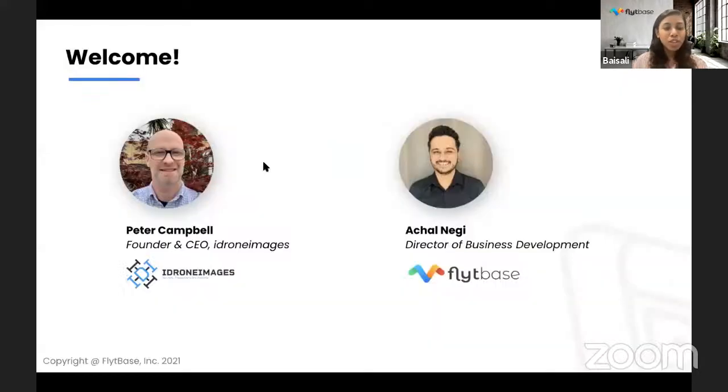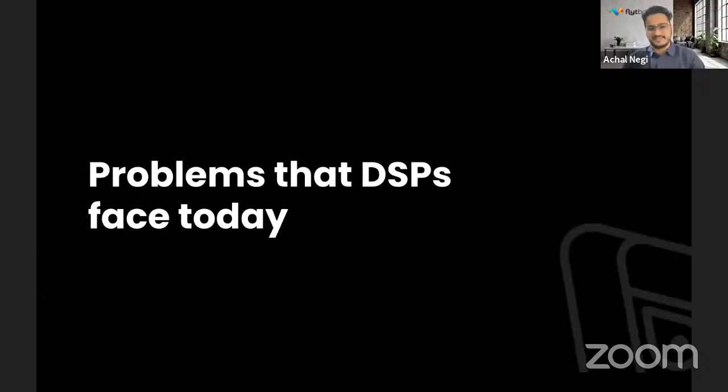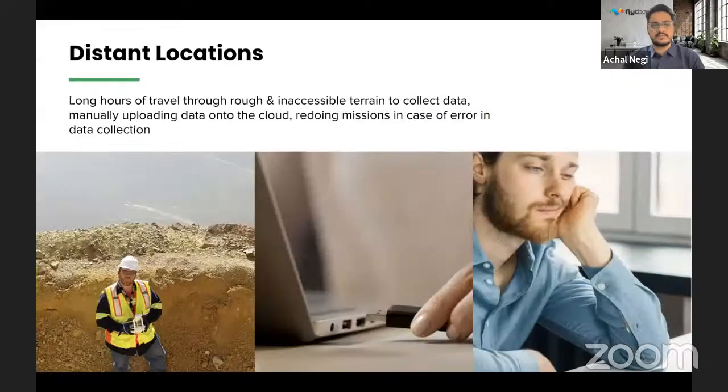Could you elaborate on the current challenges that drone service providers usually face with standard day-to-day drone operations? So let me set the context. I'm going to talk about the problems we have heard from working with various DSPs. As you go out in the field and fly these drones, there are a lot of challenges. Starting from traveling to distant locations with long hours of travel through rough terrain and inaccessible sites to collect data, then you have to come back and manually upload the data to the cloud via USB stick.